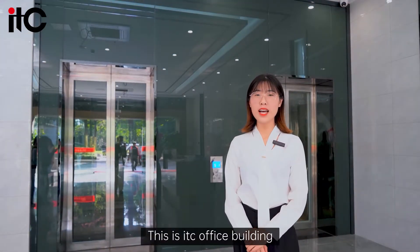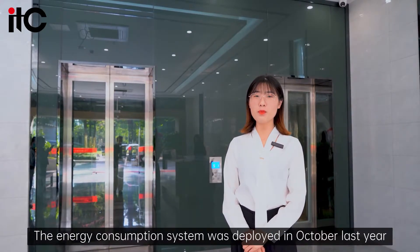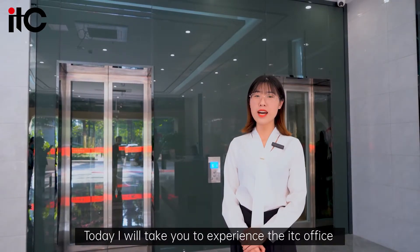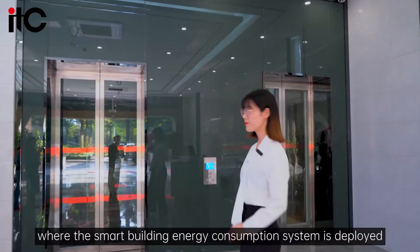This is the ITC office building. The energy consumption system was deployed in October last year and has been running for more than a year so far. Today I will take you to experience the ITC office where the smart building energy consumption system is deployed.